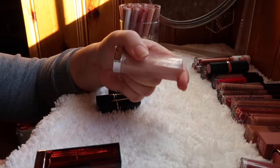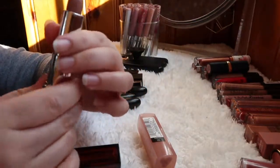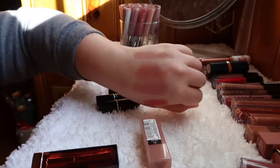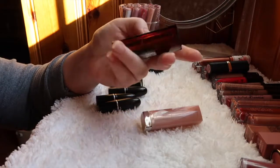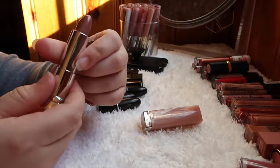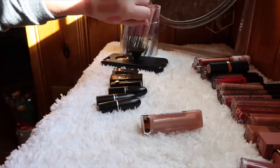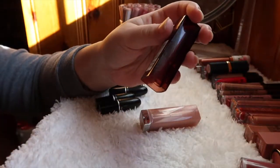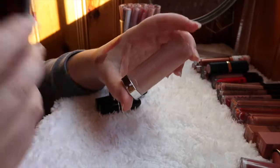The Maybelline Color Sensational in 920 Nude Lust was all over YouTube for a while — it really is a beautiful sheer color, so I'm holding on to it. There's also a Maybelline in 205 Nearly There, which is more shimmery. They're really similar, so I only need one — I'm holding on to Nude Thrill and getting rid of Nearly There.